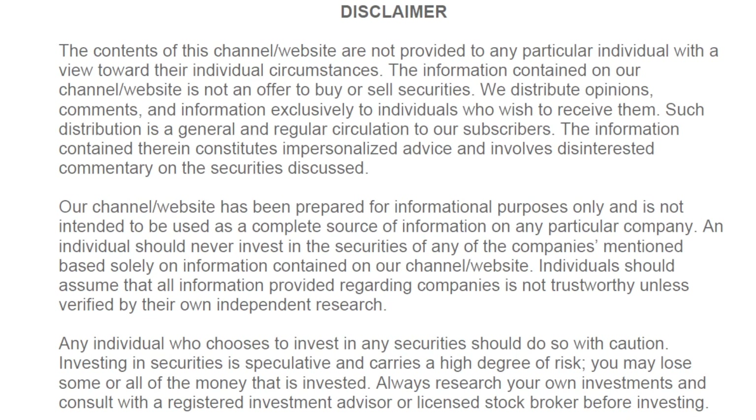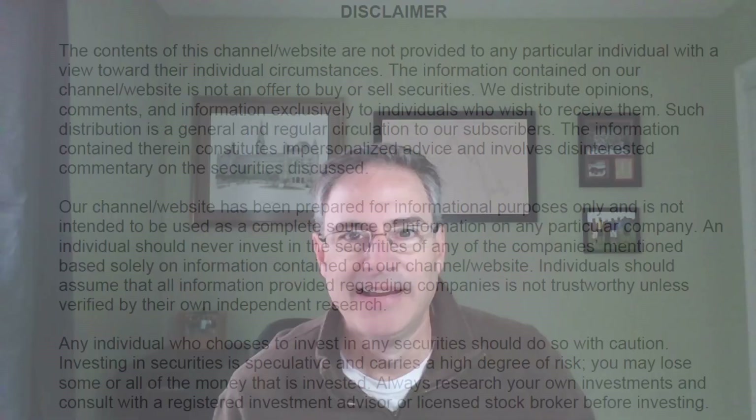This channel is for educational purposes only. Please do your own due diligence before making any investment decisions. Hi, this is Joe Rabel with Invest Like a Pro.